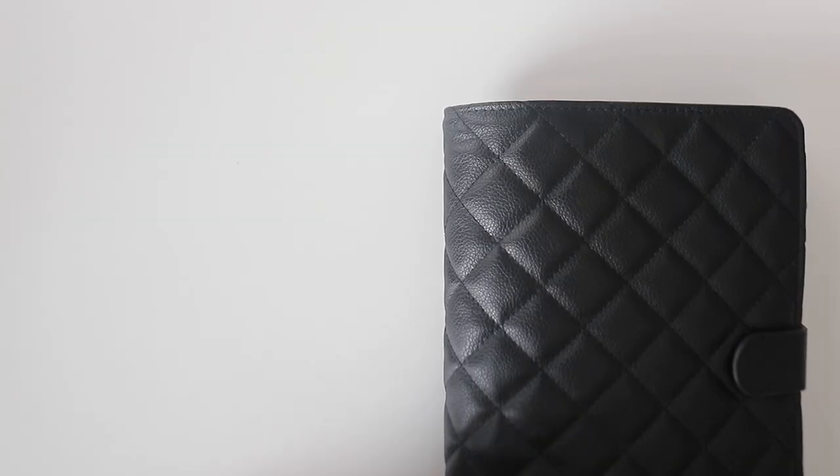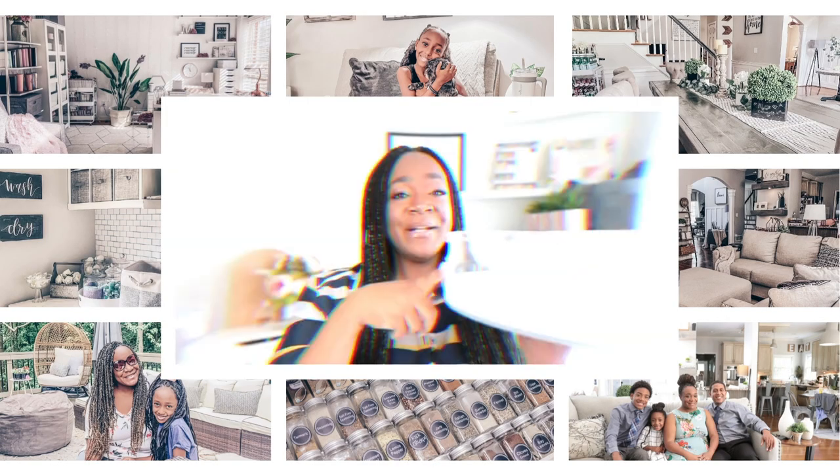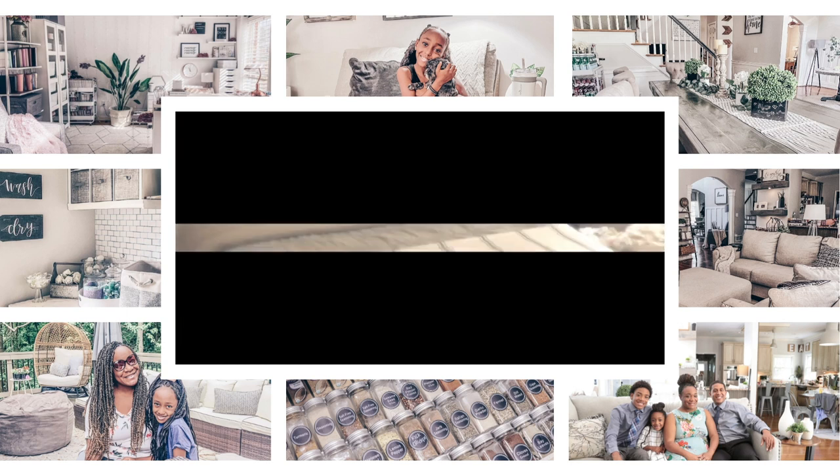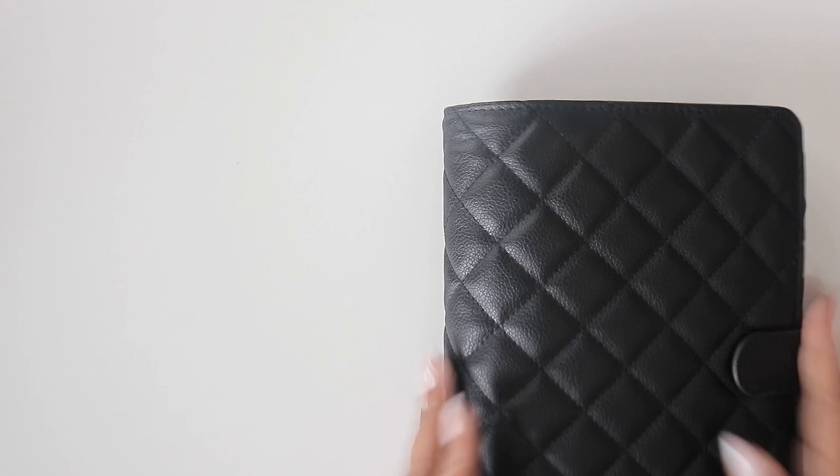Planning ahead is an essential skill that can help you to stay on track and achieve your goals with less stress and more ease. By pre-planning in your planner, you can take control of your schedule, avoid last-minute surprises, and make the most of your time. In today's video, I'm going to share some tips to help you pre-plan your planner for maximum productivity and less stress.